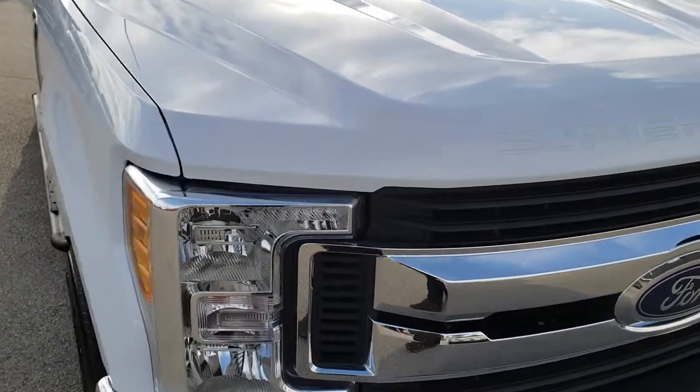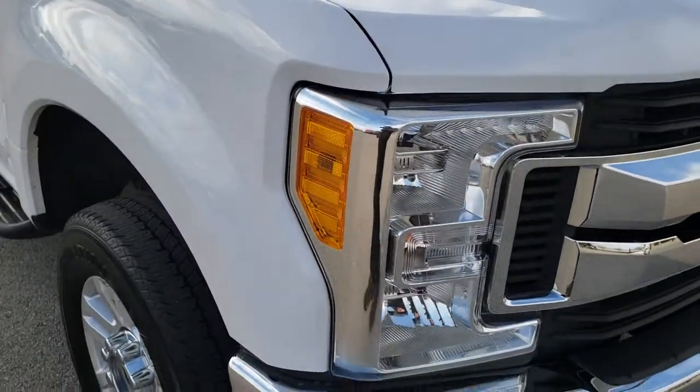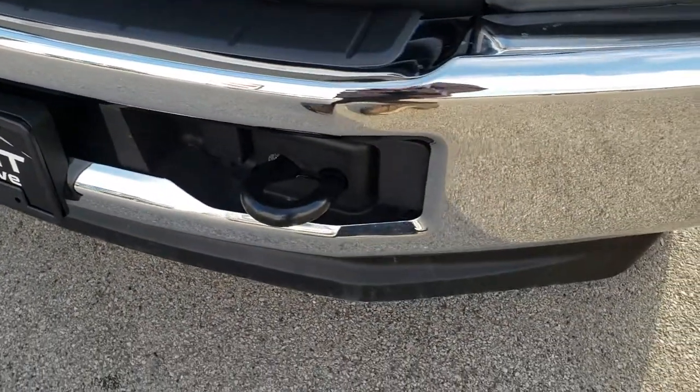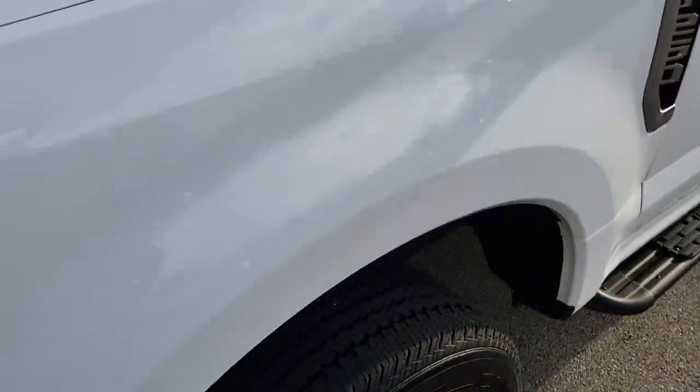Today we are checking out this super clean 2017 Ford F250 Crew Cab Short Box. This truck has a 6.2 liter V8 gas motor. From this HD video, you will be able to tell that this truck is extremely clean all the way around.